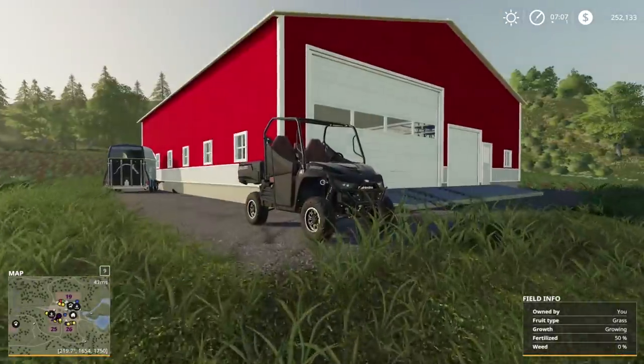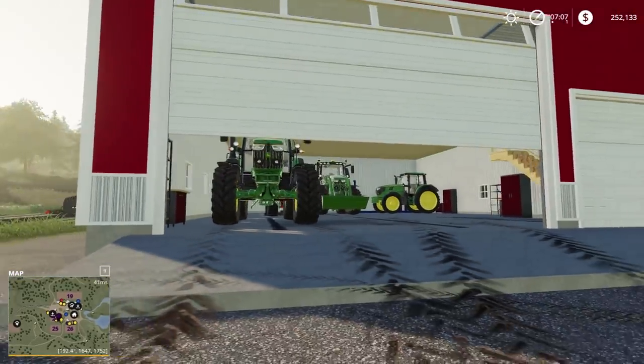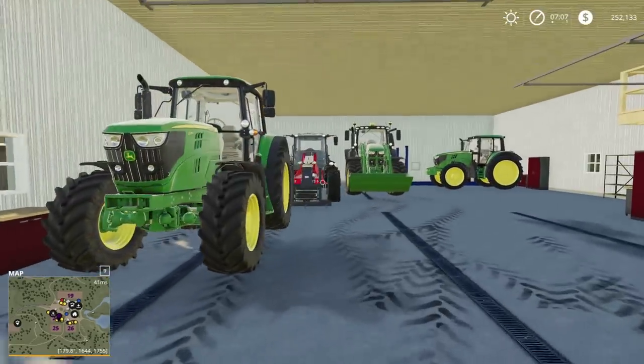Good morning everybody, welcome back to episode 15 here on Let's Farm. I'm going to go ahead and jump in. I'm going to show you guys the garage real quick, make sure you guys know what's going on here in the big old red machine shed. We've got the Deers.